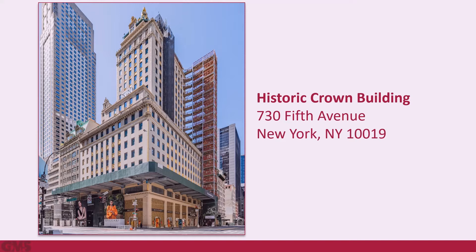The Crown Building itself is known as one of the most high-end, expensive retail locations in the United States. Designed by Warren and Wetmore in 1921, the building stands 26 stories high and was originally configured as office and retail space.